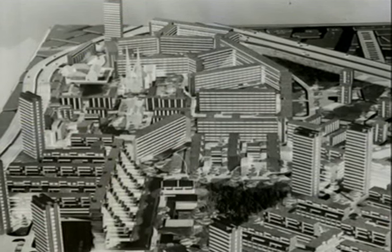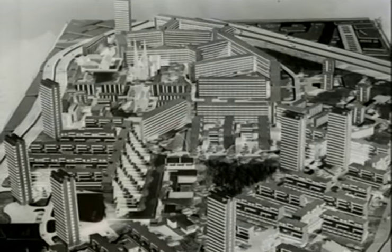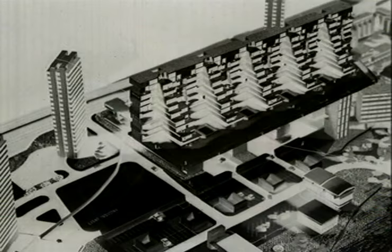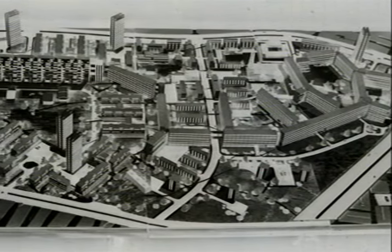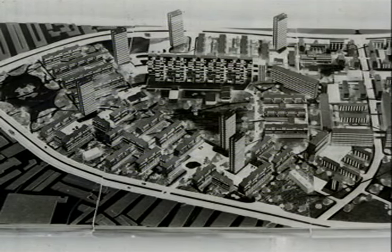With phase one successfully underway, Frank looked to start phase two, which would stretch well beyond the Lower Falls and showcase even more of his futuristic ideas. Within that further design there were another half-dozen tower blocks as opposed to gallery blocks, which could have maintained development as far as the Royal Victoria Hospital. But they were caught up in the Troubles and other pressures.